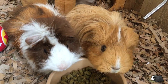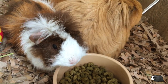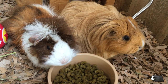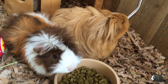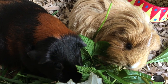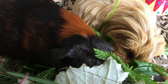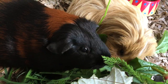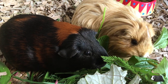Many new guinea pig owners don't realise the importance of having a pair of guinea pigs rather than a singleton. Guinea pigs can become extremely sad and lonely if they are housed as a single pet. Guinea pigs really need one of their own kind as they can communicate on the same level and provide each other with a need that we humans simply can't give them.